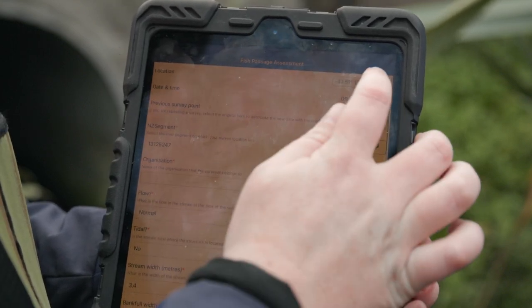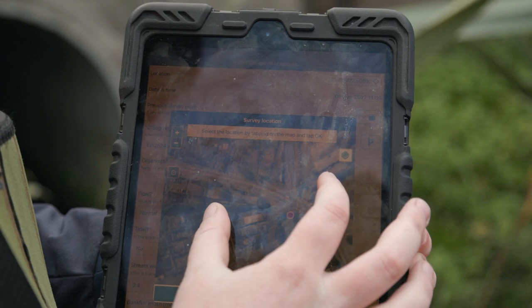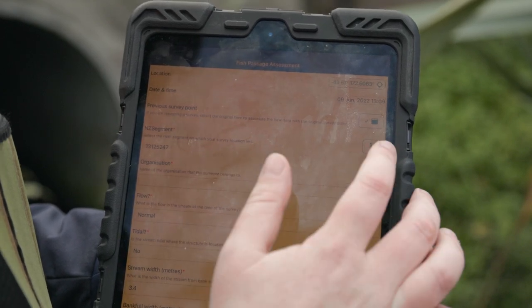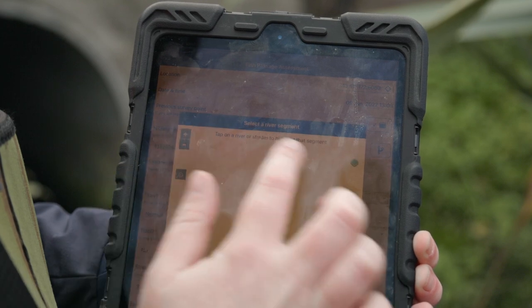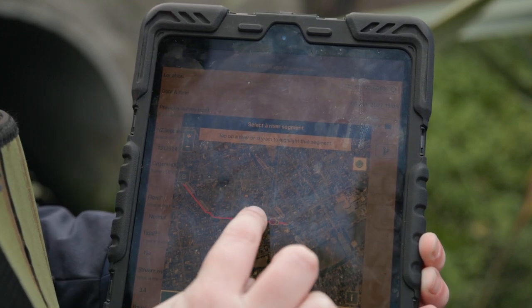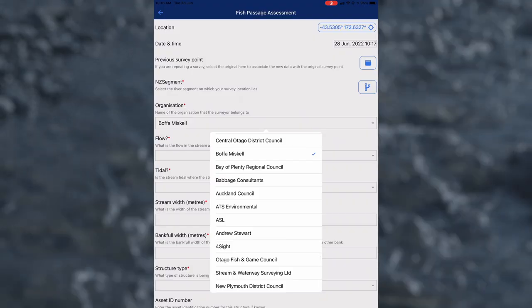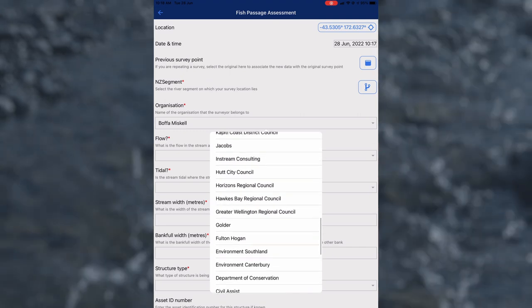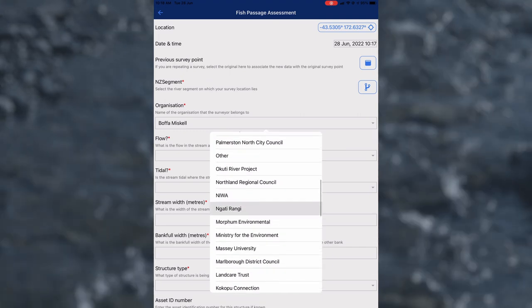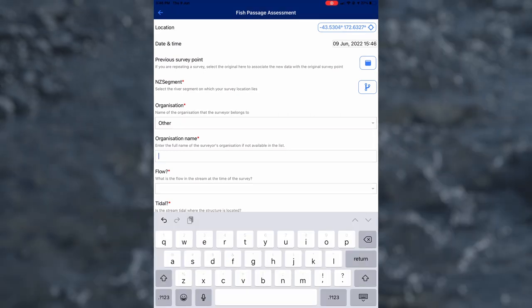Tap on the location icon — a map will open with a red dot marking your location. Go into the NZ segment section; your point should be loaded, and then click on the line and select the river segment. If you work for a listed organisation, you can select it from the drop-down list. If you're a citizen scientist, or your organisation isn't listed, then select other.